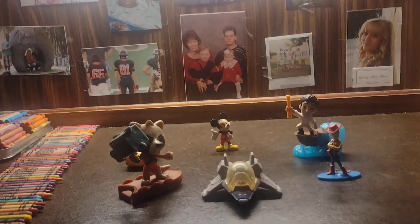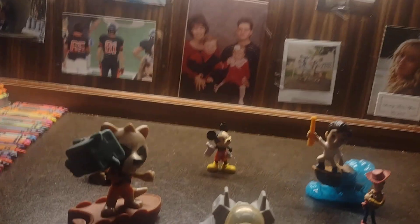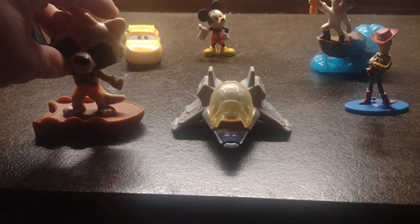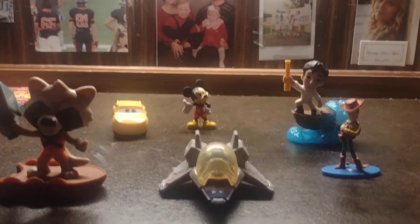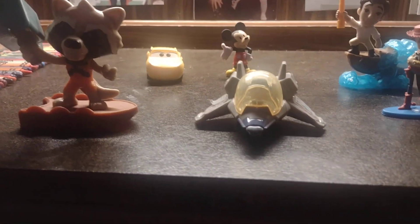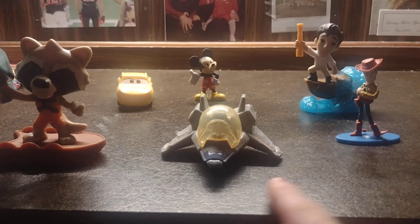Hey, welcome back to my channel, Jordan! Today's video we are gonna look at my Disney collections. Right here we got the Buzz Lightyear from the movie — this thing right here is pretty cool. It's literally a spaceship and it's just fun.